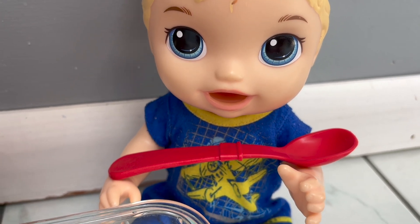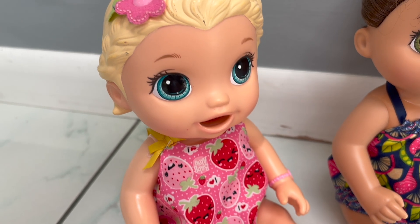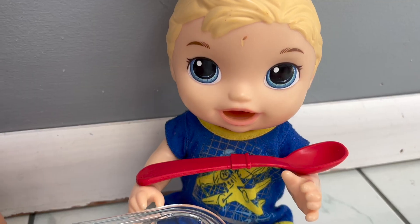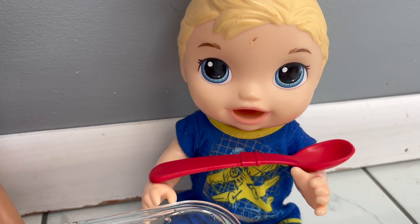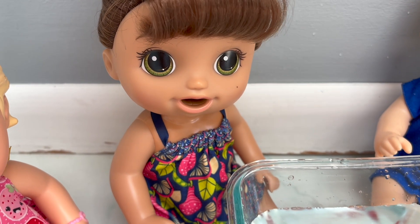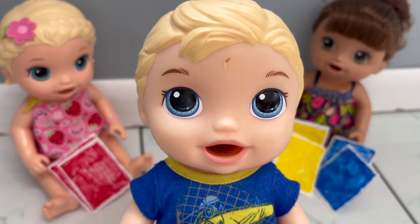Time for the last object, which is this red spoon. Do you think it will float or sink? I think it's going to float — that spoon looks pretty light. I think it's going to sink. Let's test it out and see. Oh man, I was wrong — it looks like the spoon floats in the water!